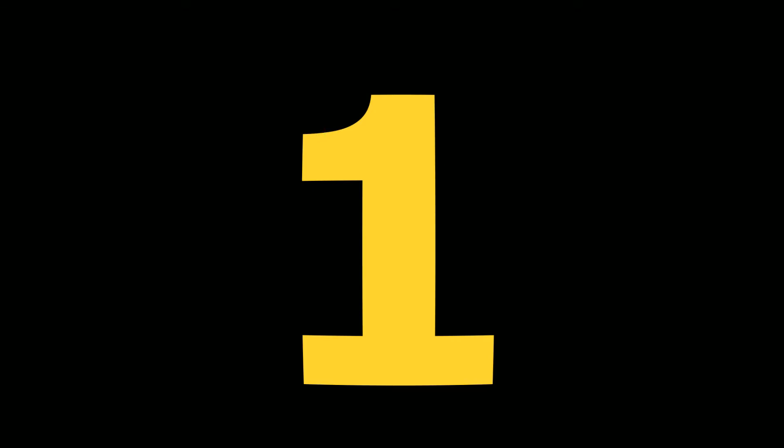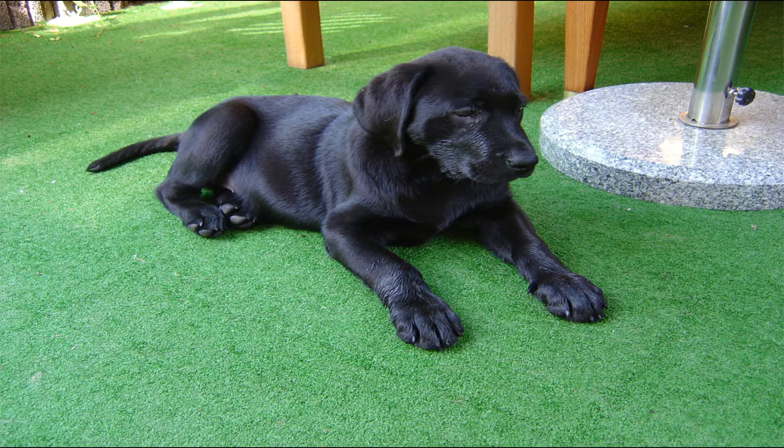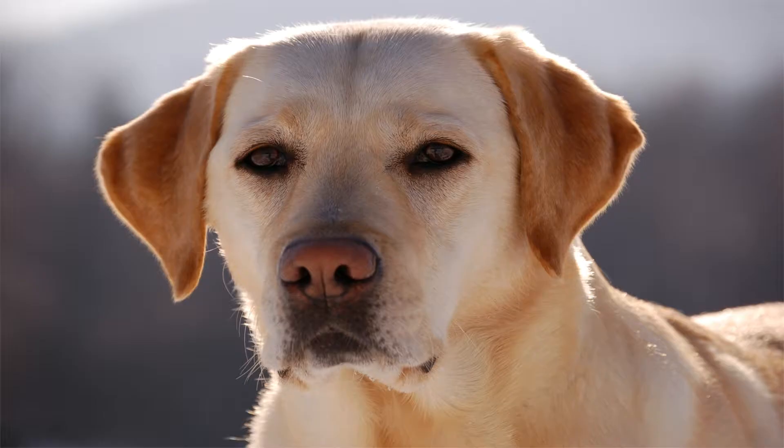There are three acceptable colors in Labradors: black, yellow, and chocolate. The Labrador Retriever is a strongly built, medium-sized, short-coupled dog possessing a sound, athletic, well-balanced conformation. Labs come in three bold colors — black is the most common and the most successful in competitions, yellow is next and the most popular for labs working as police dogs, and chocolate is the rarest.